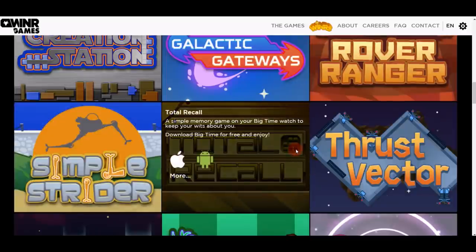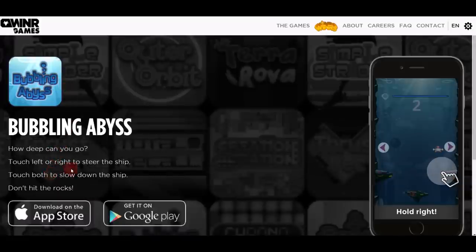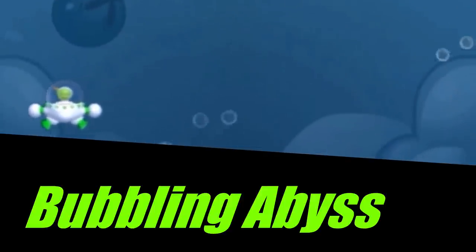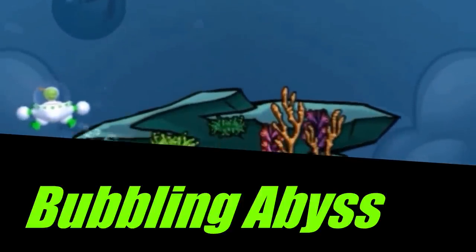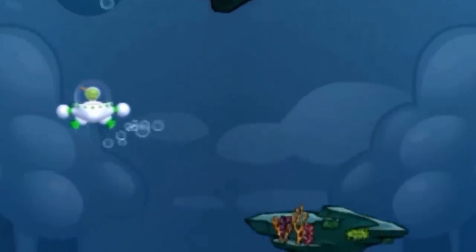It doesn't matter if you win or lose — you will still earn tickets and can convert them into actual money. For example, this game, Bubbling Abyss, is available on Google Play Store or the App Store. It's a very basic, simple mobile phone game that anyone can play and spend a couple of minutes to earn some extra money on the internet.